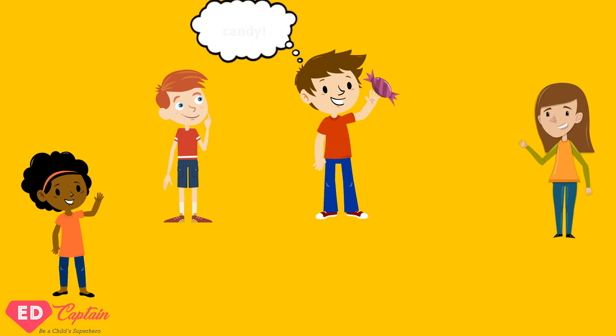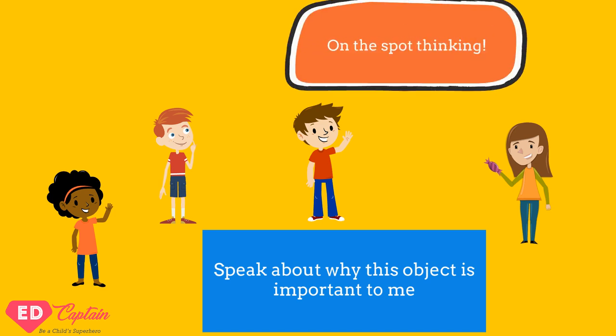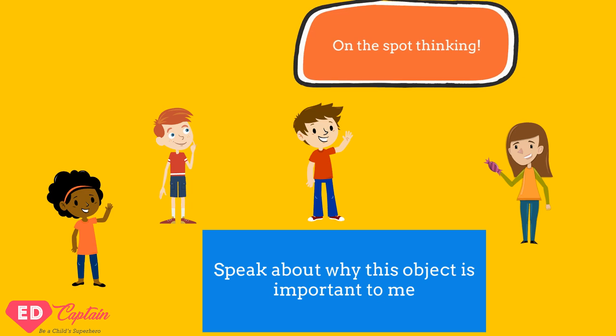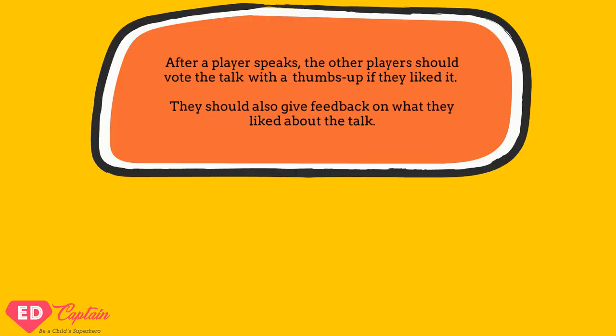Player two pulls out any one object from his or her own pocket and gives it to player one. Player one now has to speak about why this object is so important to himself or herself. Because the object comes from someone else's pocket, there is an element of surprise and on-the-spot thinking required.